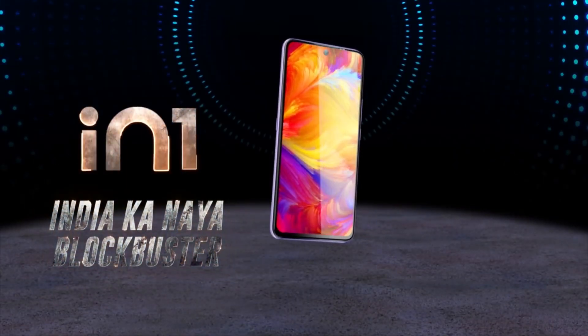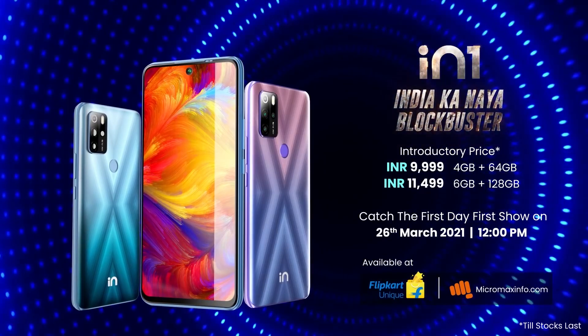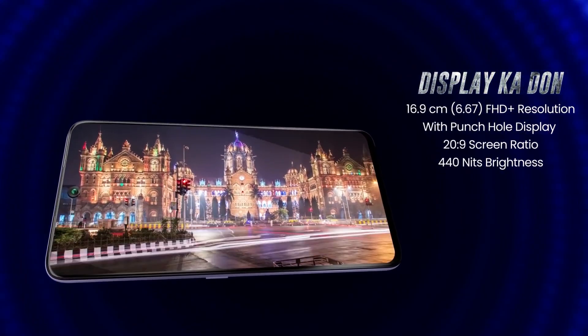The next mobile is a made-in-India smartphone from Micromax. It is worth it, featuring a punch hole display and triple camera setup with fingerprint scanner. It is priced at 64GB storage, ₹9999. It has a 6.67-inch Full HD IPS LCD panel with Gorilla Glass protection, below 10K.